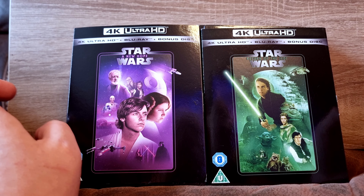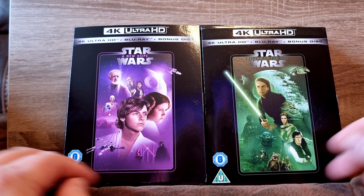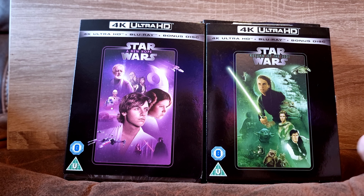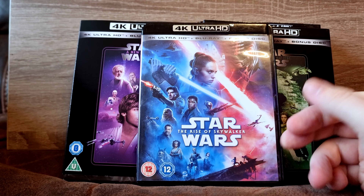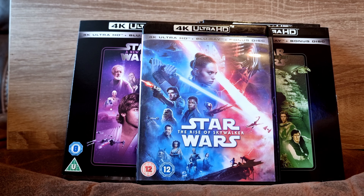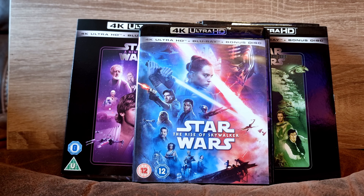For a while Star Wars stopped being a priority and I wasn't that bothered, but all of a sudden I really, really want to rewatch them in 4K, and I now have episodes one to six. I also have Rise of the Skywalker — but this one doesn't have a slipcover, which is going to stick out like an absolute sore thumb. It was only about five pounds though. If I end up getting the rest I'll probably just buy new ones, because having ten Star Wars movies with a slip and missing one would be really, really annoying.